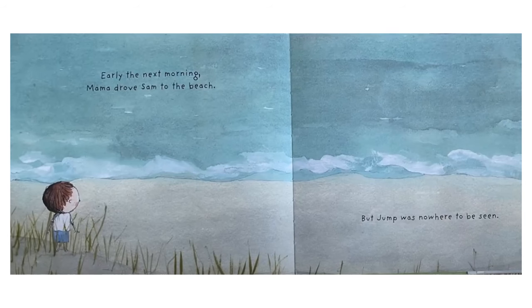Early the next morning, Mama drove Sam to the beach, but Jump was nowhere to be seen. This picture shows Sam standing at the beach in the tall grasses looking where they had played.